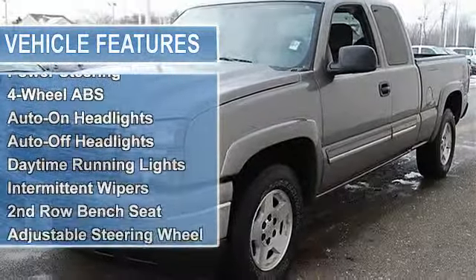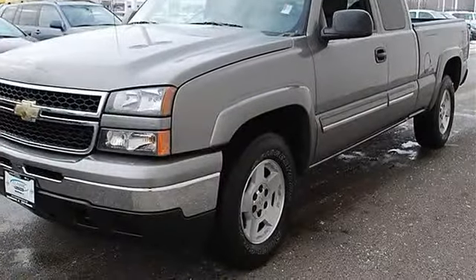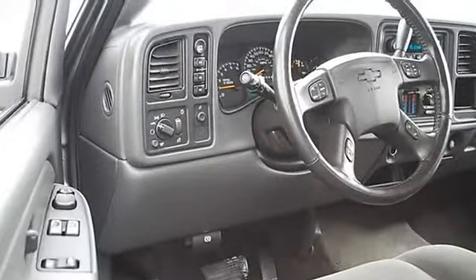Tires front all season, tires rear all season, full size spare tire, power steering, 4-wheel anti-lock brake system, front disc rear drum brakes.